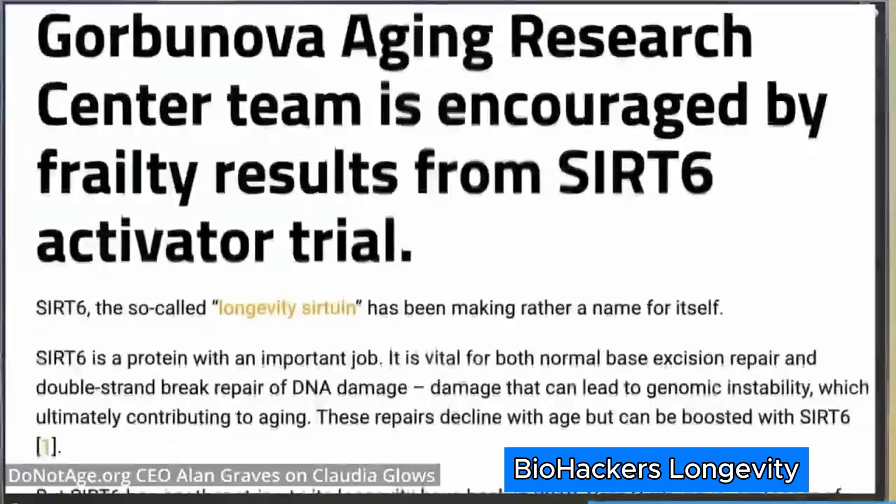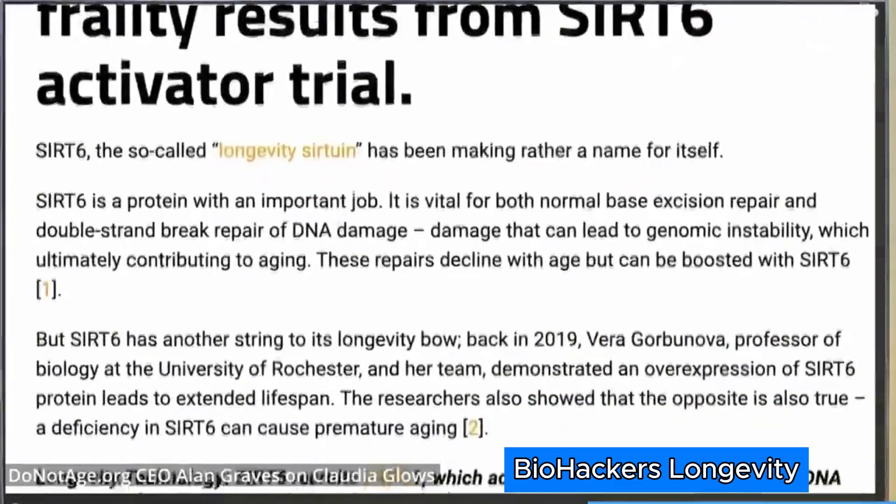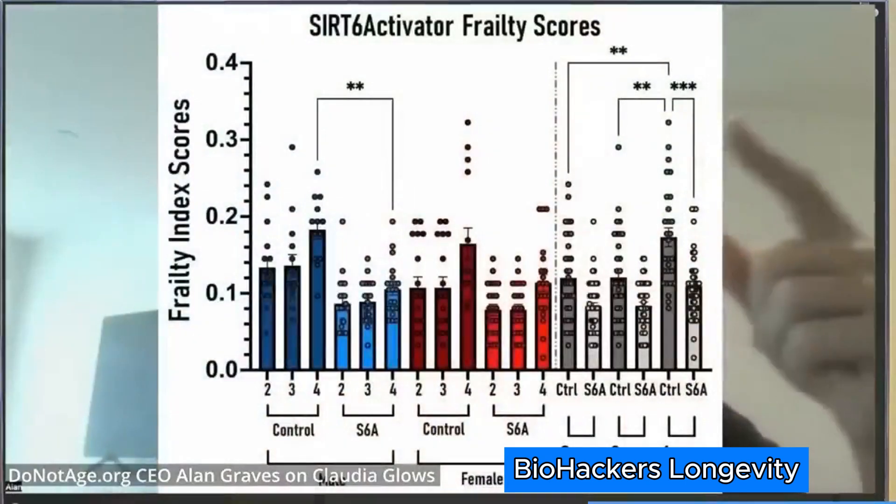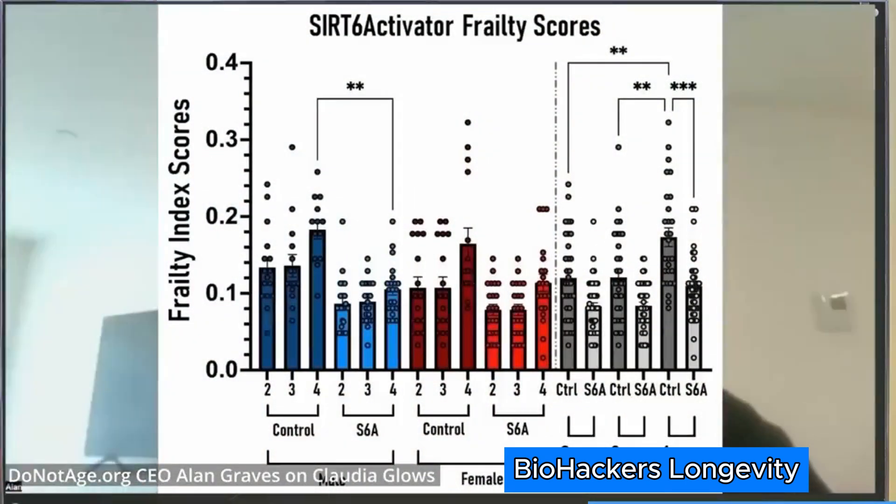In fact, one mouse is still alive — at some point you just have to end the study. We took old mice and divided them into two groups: the first given SIRT6 activator in their food, the second given regular mouse chow. After a few months, both groups were given health checkups — a frailty score measuring grip strength, walking speed, gait, eye condition, hair condition, and alertness, calculating an aggregate score. The higher the score, the more frail the mouse. The mice that received SIRT6 activator had significantly lower frailty scores. Professor Gorbunova said we have to get this into human trials right now.